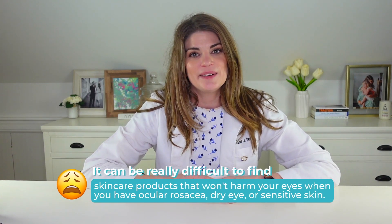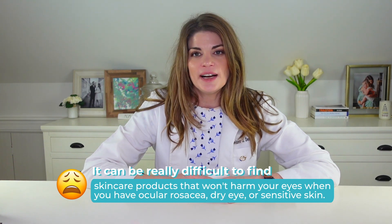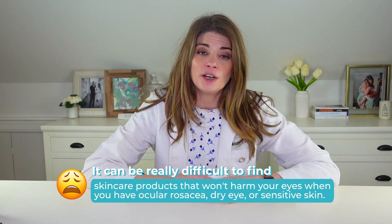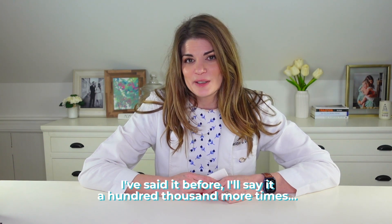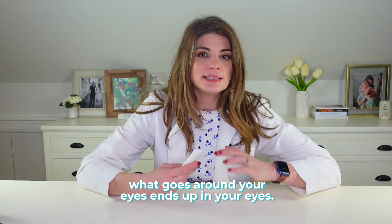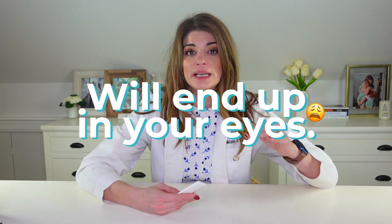It can be really difficult when you have dry eye, sensitive skin, or ocular rosacea to find skincare that isn't going to harm your eyes. Because as I've said before and will say a thousand more times, what goes around your eyes ends up in your eyes. The makeup you wear, the lashes, the serums, the skincare products — all of these choices about what you put on your face will end up in your eye. So we really want to be careful.